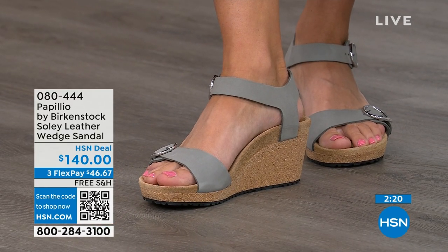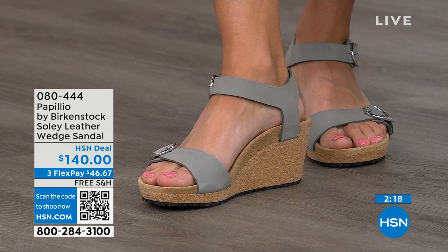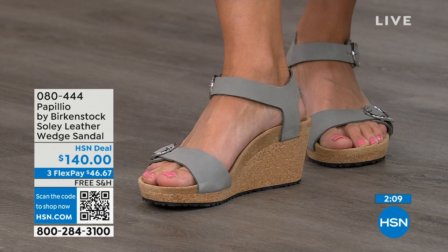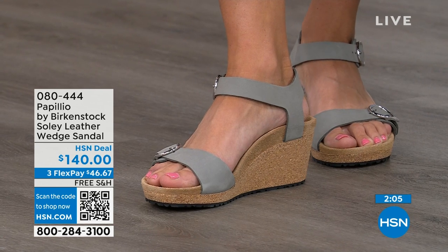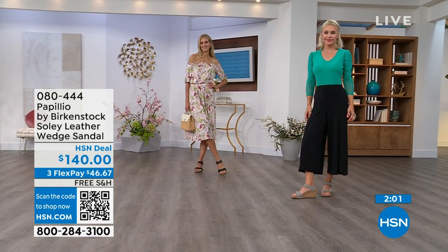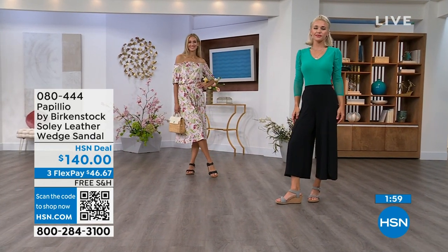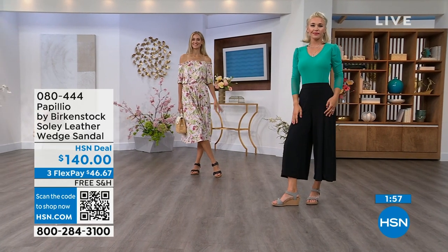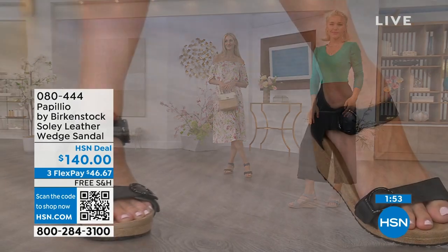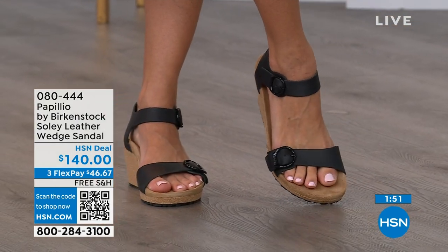If you're looking for something a little dressier and need some height, this is your perfect sandal. Now is the time to try them — summer dresses, rompers, capris — when you want a little elevation and something that makes your legs look good, but you don't have to sacrifice comfort for a great look. You're getting the best of all worlds. That's why everybody loves Birkenstock.